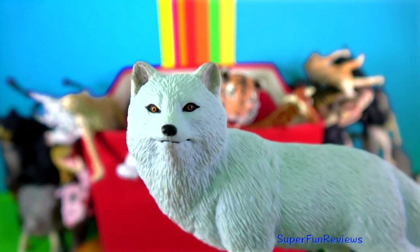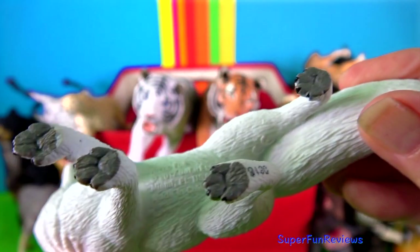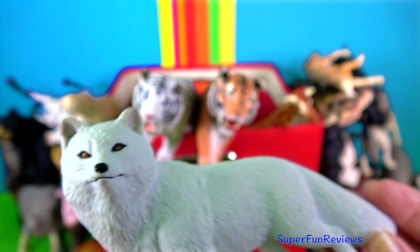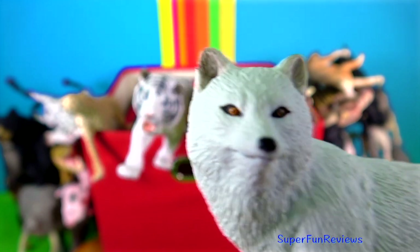The Arctic fox. Its long fur helps keep it warm and it has a very big bushy tail to wrap around itself. Its fur provides good camouflage when it is out hunting and also protects it from being seen by other predators.